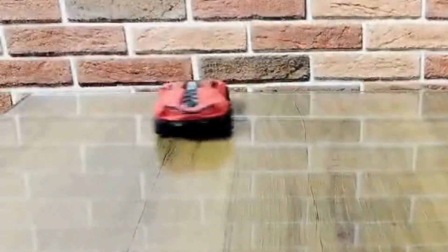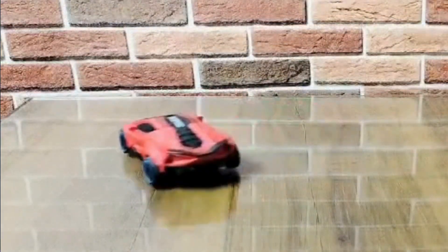A drift car offers thrilling fun and helps develop hand-eye coordination and motor skills through dynamic high-speed play. Simply pull back and watch it race forward with powerful speed. Perfect gift for kids.